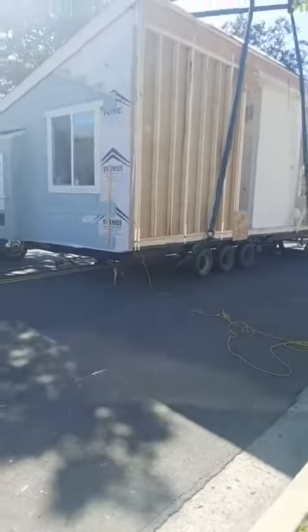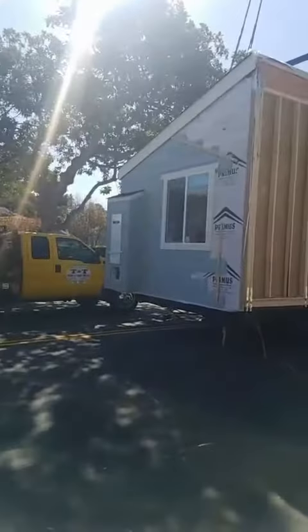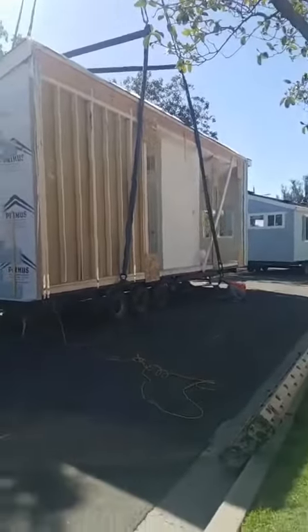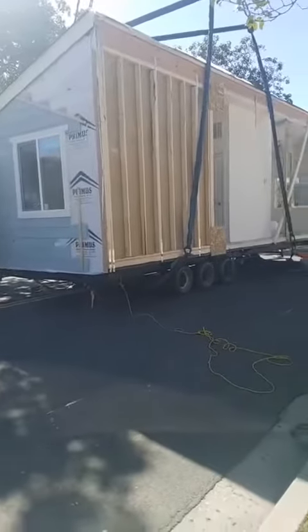We're getting delayed again. I may cut off and start over again. Sorry. Looks like it's going to be a minute.